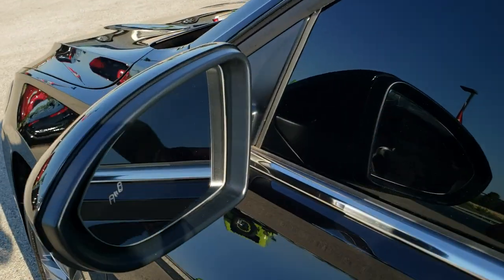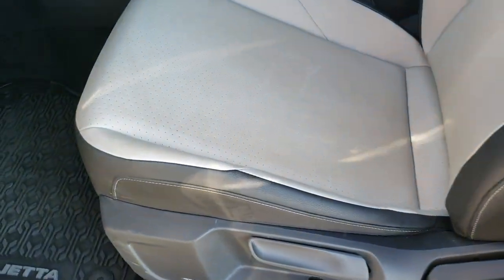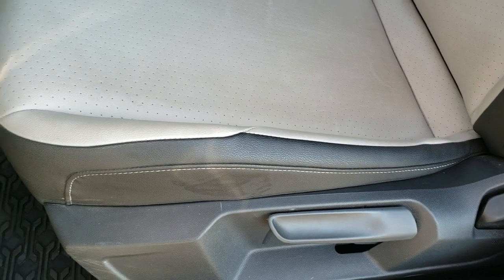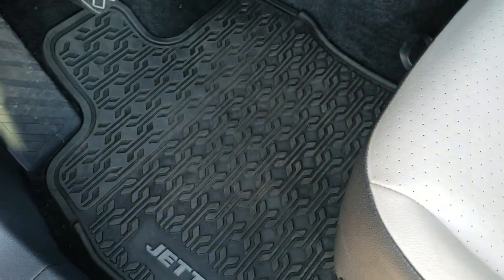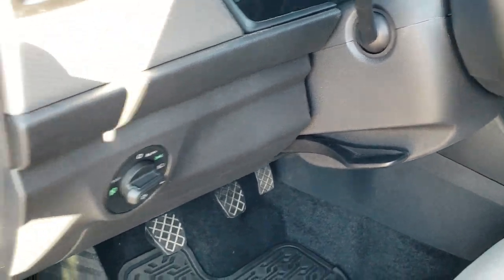You do get blind spot monitoring in the mirrors. Inside, the R-Line package gives you a black and gray leather interior. There are no rips or tears on the seats. Both front seats are heated. You do get factory all-weather floor mats throughout. Auto headlamps, tilt and telescopic steering wheel.